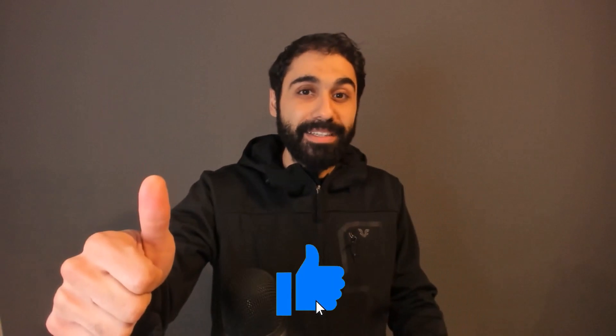Don't forget, if you learned something new today, smash the like button and see you in the upcoming videos.